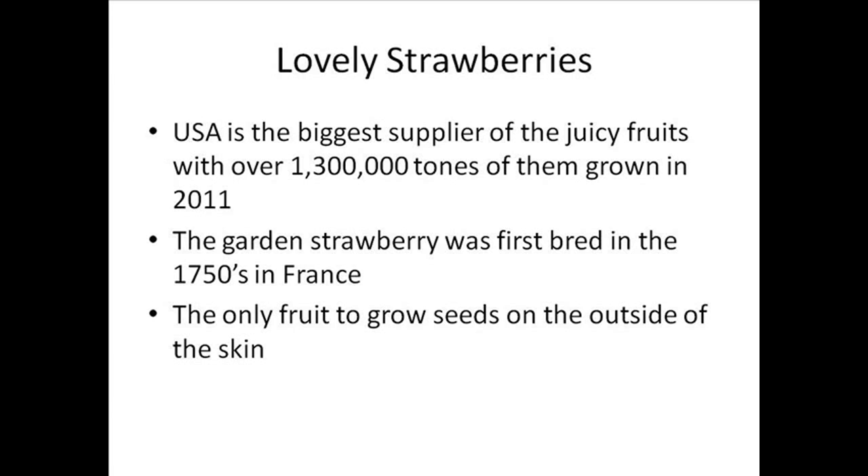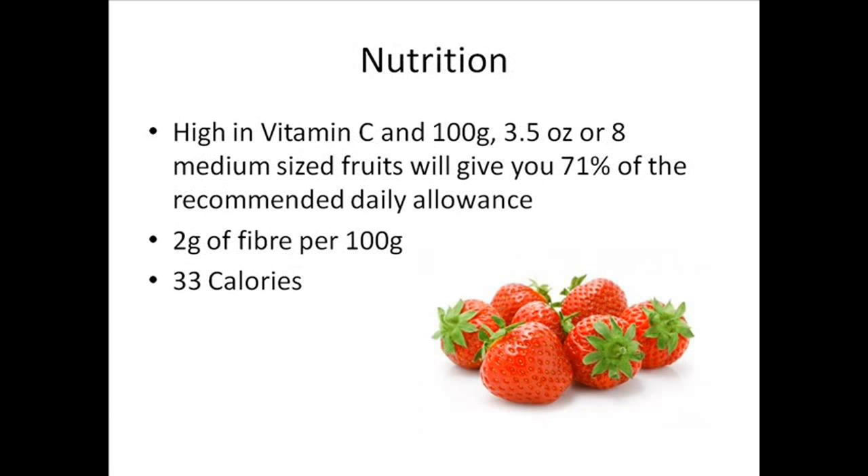The garden strawberry was first bred in the 1950s in France and they're the only fruit to grow seeds on the outside of the skin, but they're getting more and more expensive in shops, so why not grow your own?